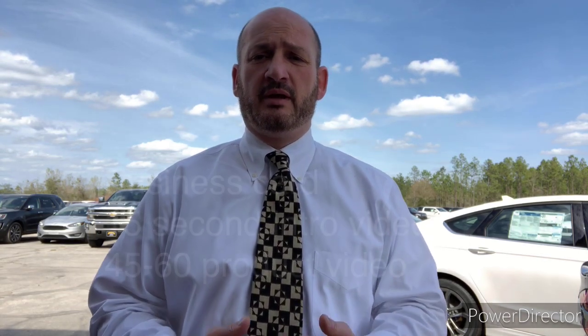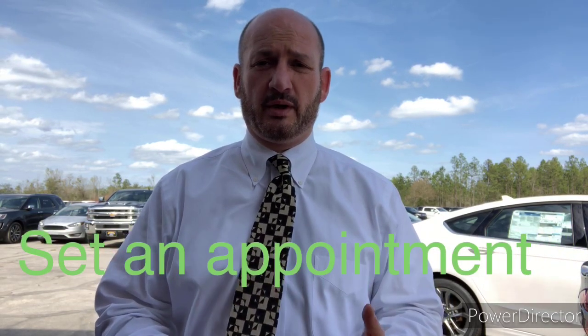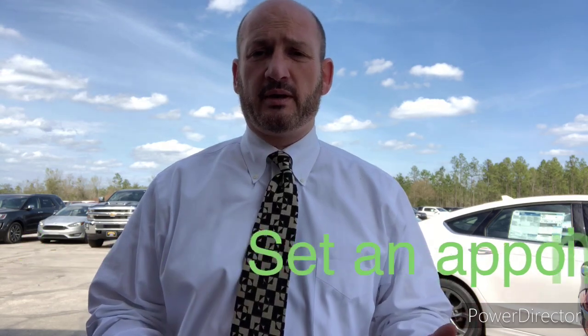This way, within the first 15 minutes after they get off the phone with you or have some type of communication with you that's not in person, they're getting three things: the business card, a 15-second intro video from you, and a product video so they can see the vehicle they have an appointment to come and see.